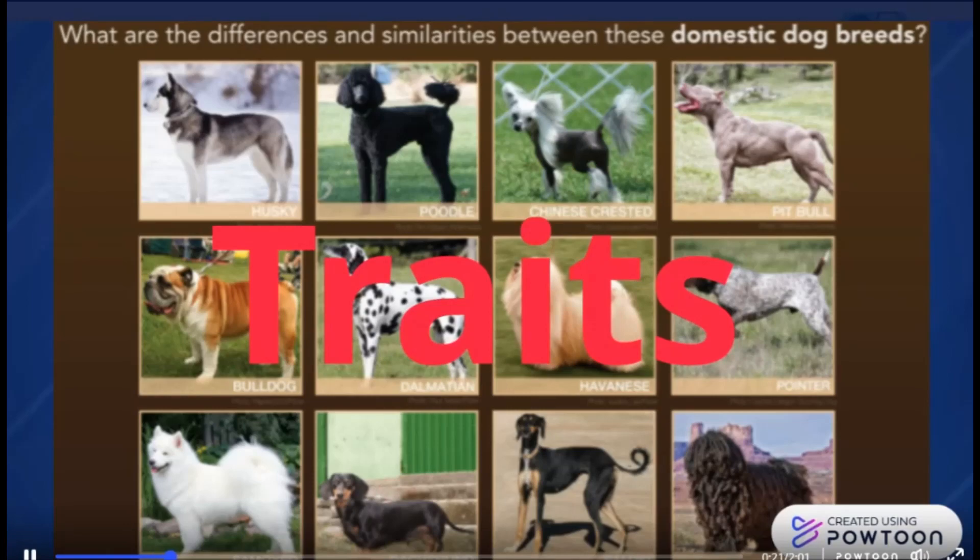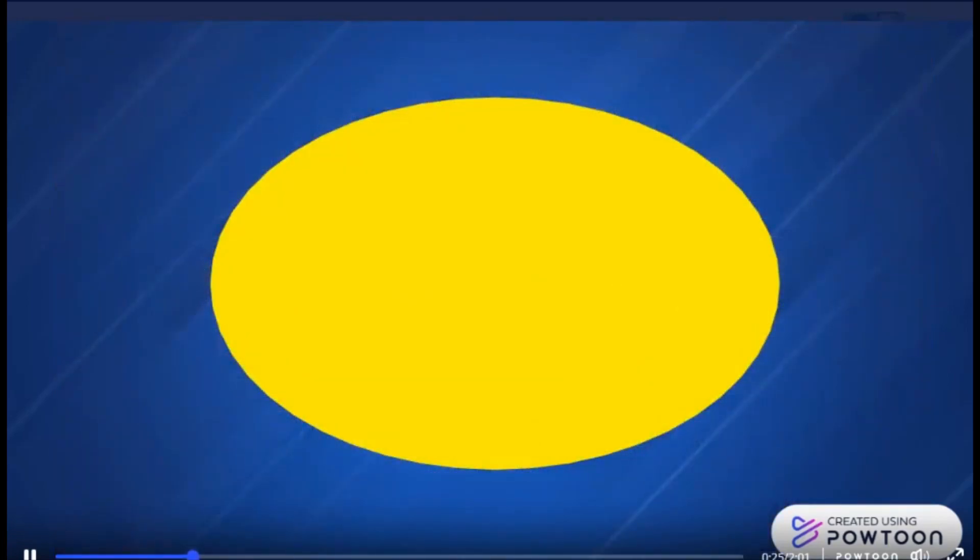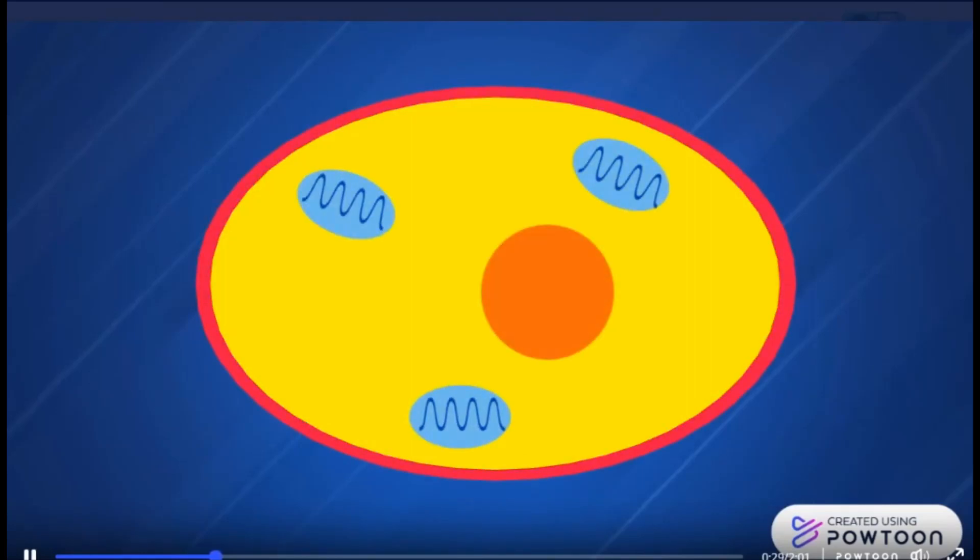All organisms, including dogs, are made up of cells. Cells have organelles like the cell membrane, mitochondria, and the nucleus. You've been told that the nucleus is the control center of the cell — it programs how the cell, and therefore the organism, grows and develops.